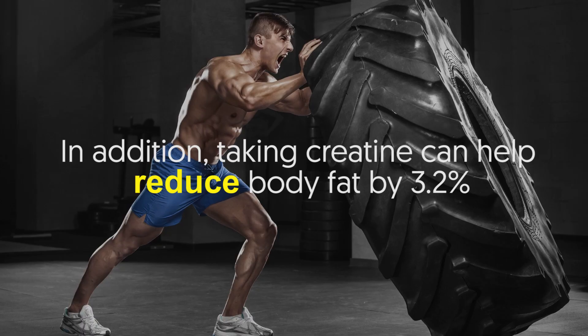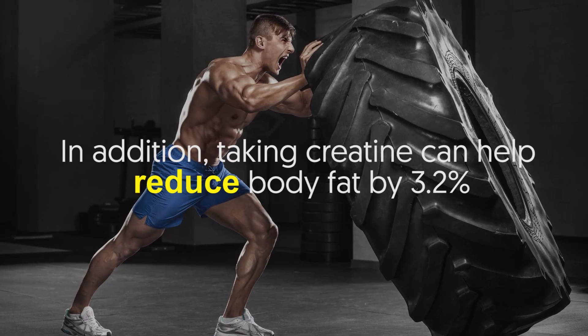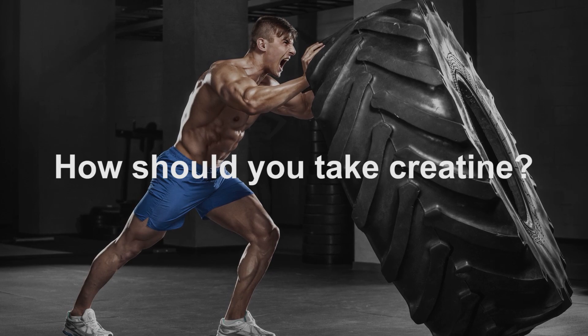In addition, taking creatine can help reduce body fat by 3.2%.